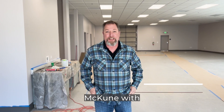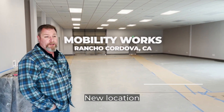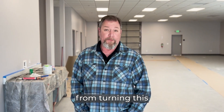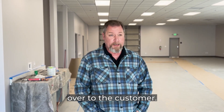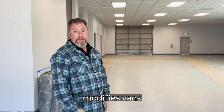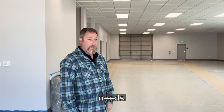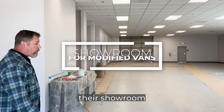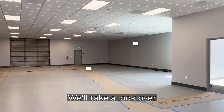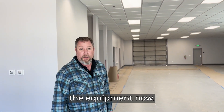Hi, I'm Sean McCune with TI Builders and we're here at Mobility Works' new location in Rancho Cordova. We're about two weeks away from turning this over to the customer. This company modifies vans and other vehicles for accessibility needs. This is obviously their showroom where they'll have some of their modified vans. We'll take a look over in the shop area that they're just wrapping up some of the equipment.